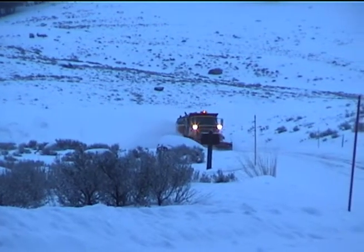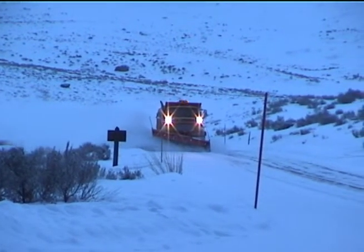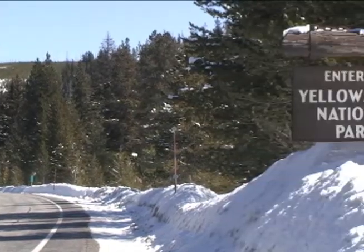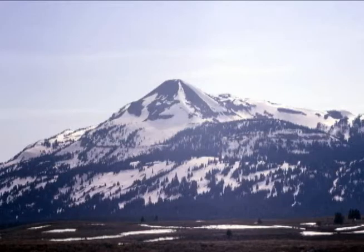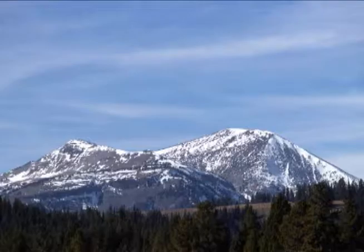The park's interior officially opens in mid-December and remains open until mid-March. The only roads open to automobile traffic during this time are between the Mammoth Hot Springs area and the northeast gate of the park. A 22-mile stretch of US-191 along the west side of the park is also open during winter. These plowed roads offer access to some of the most beautiful scenery in the country, but conditions require drivers to maintain a safe speed while staying alert for wildlife.